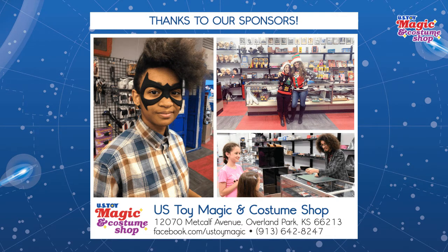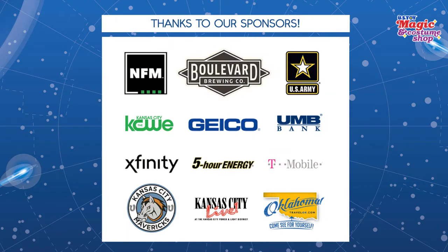Let's say thanks to our other sponsors: NFM, Boulevard Brewing Company, U.S. Armor, KCWE, Geico, UMB Bank, Xfinity, Five Hour Energy, T-Mobile, Kansas City Mavericks, Kansas City Live, and the great state of Oklahoma.